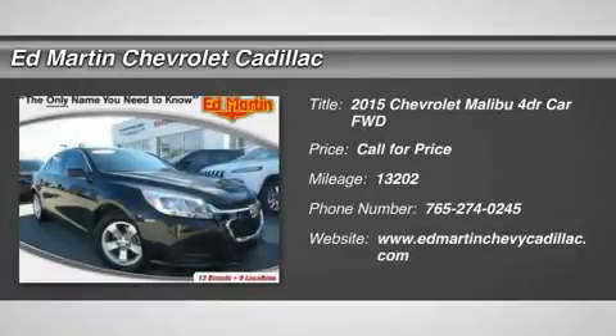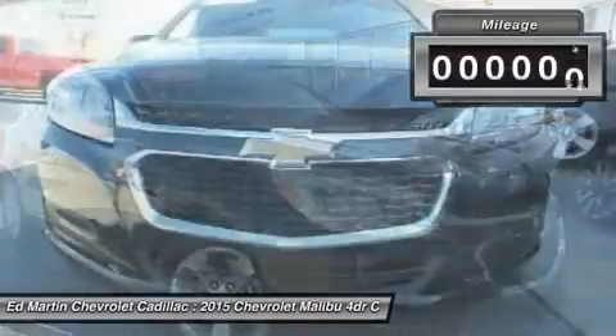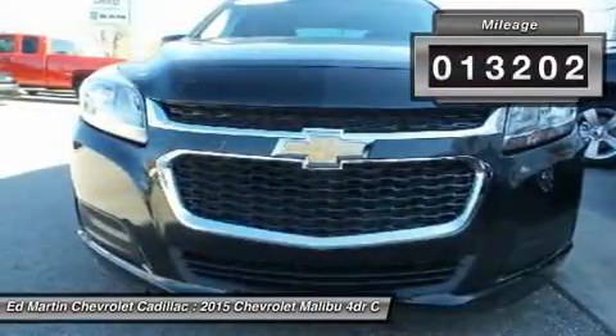The 2015 Malibu. A combination of performance and fuel economy, the Malibu is a great commuting car. This vehicle has less than 15,000 miles.